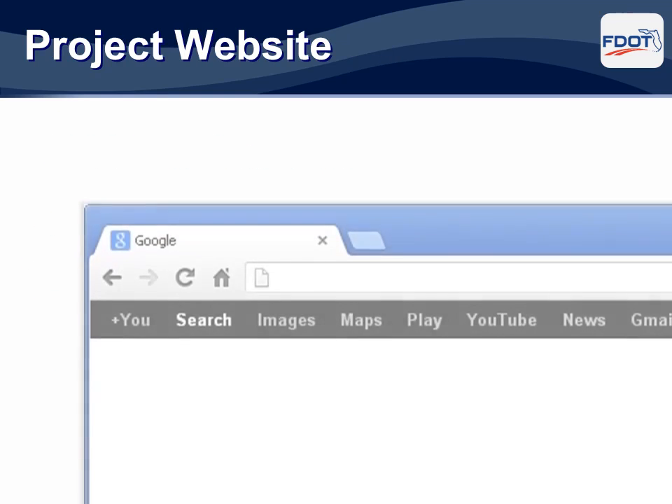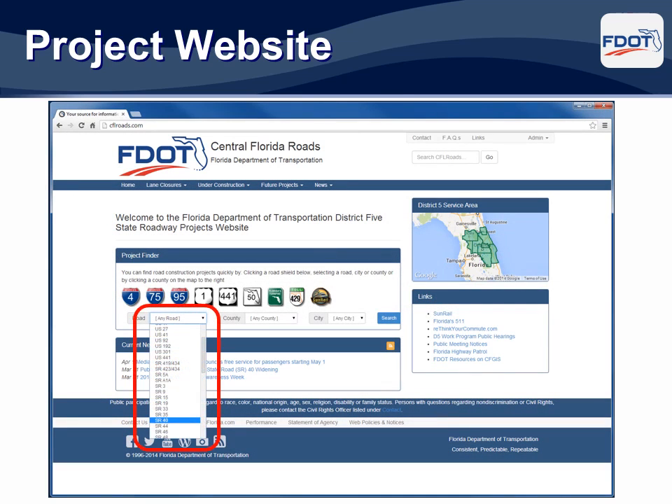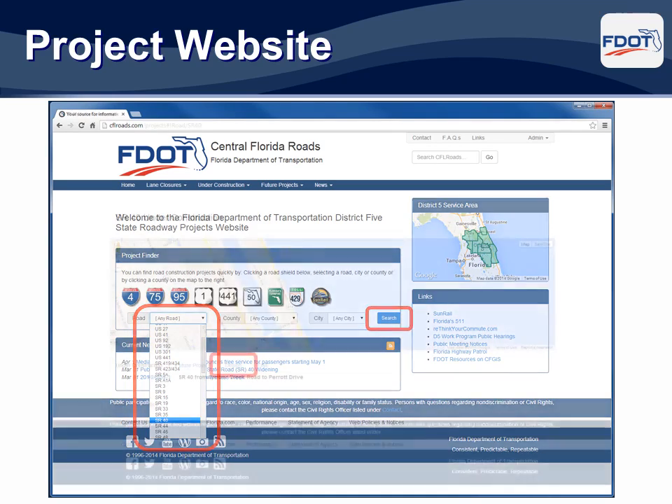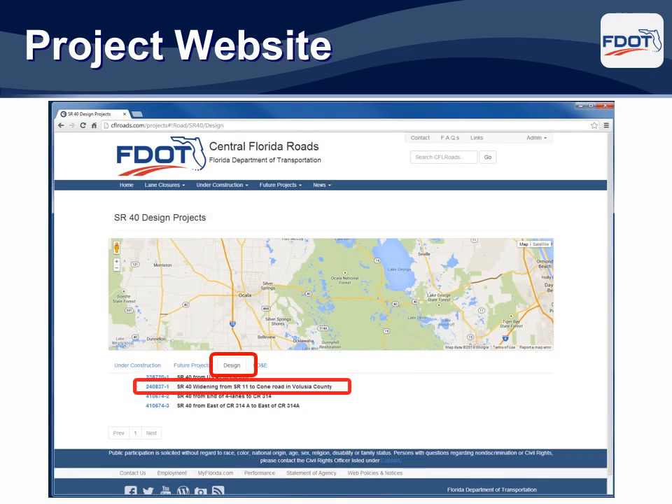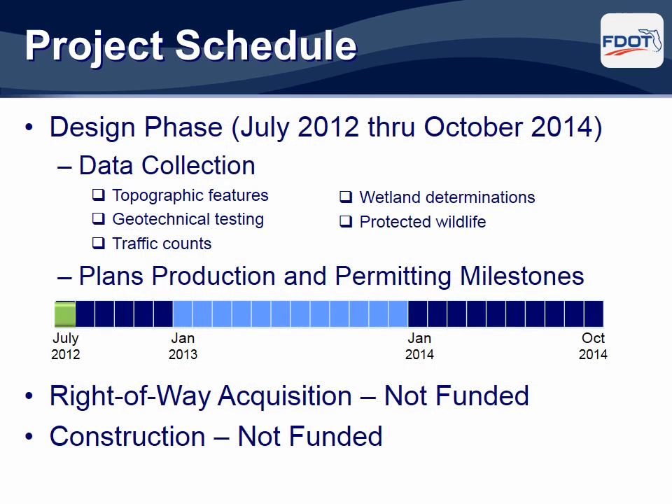One of the most effective ways to stay informed about the project is to visit the project website at www.cflroads.com. For this project, select State Road 40 from the road pull-down and hit Search. Under the Design tab, click on the project number 240-837-1. Here you will find information specific to this widening project. Since the design began in July 2012, extensive data gathering such as surveying of topographic features, geotechnical testing, traffic counts, wetland determinations, and investigations for the presence of protected wildlife have been completed.